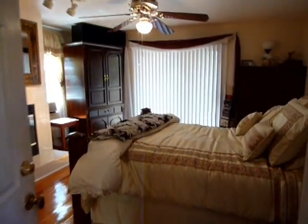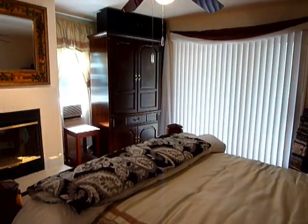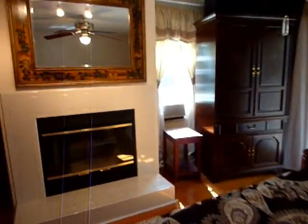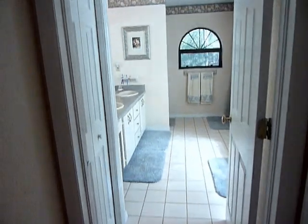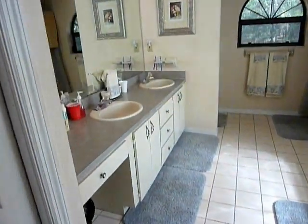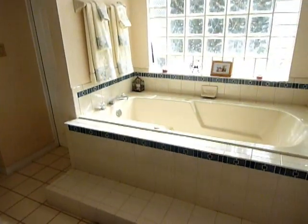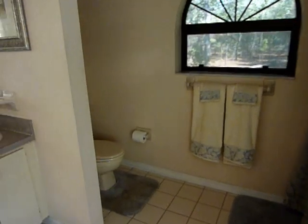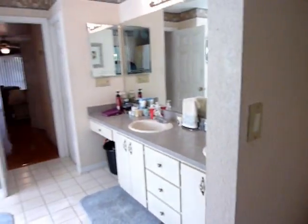Large open master suite — everything is very large, very open. Fireplace to enjoy. Master bathroom straight ahead with dual sinks, a jetted tub, and a step-in shower. Plenty of elbow room.